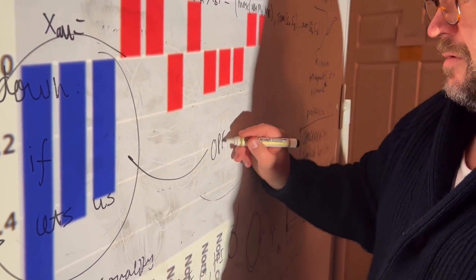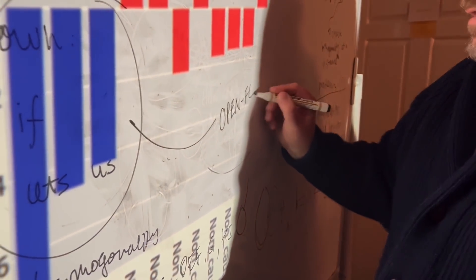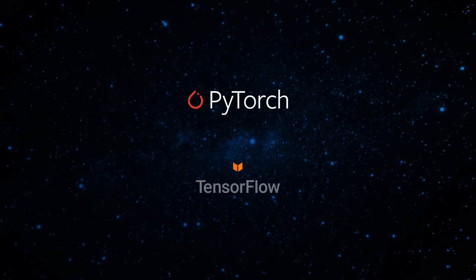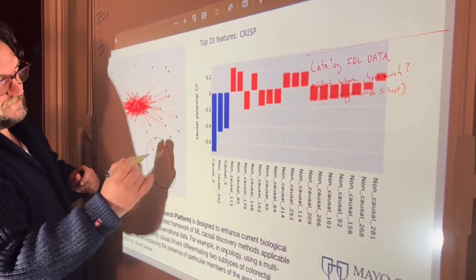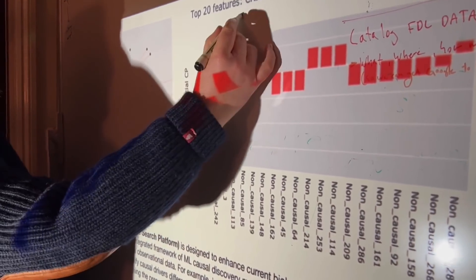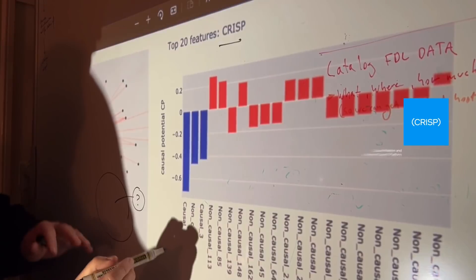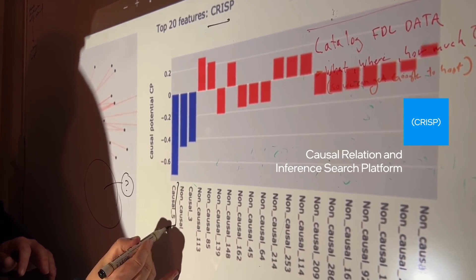To access the siloed data, Intel developed OpenFL, which works with open frameworks like PyTorch and TensorFlow. We used Intel's OpenFL tool to develop a new federated mechanism called CRISP, which stands for Causal Relation and Inference Search Platform.